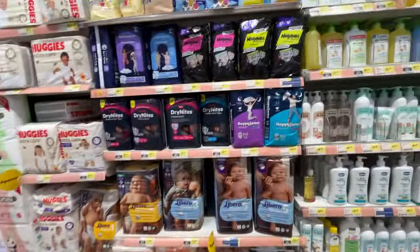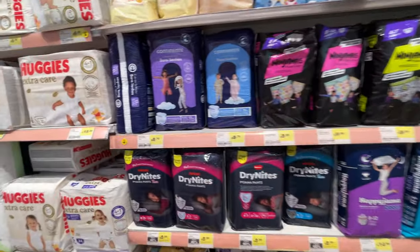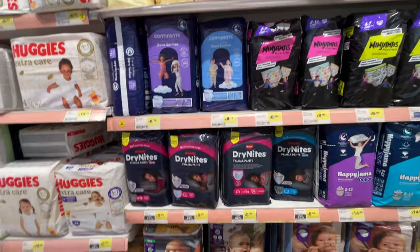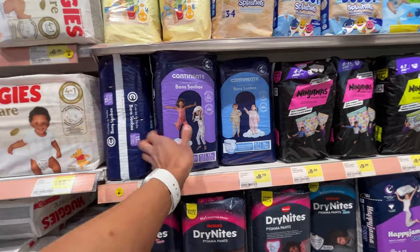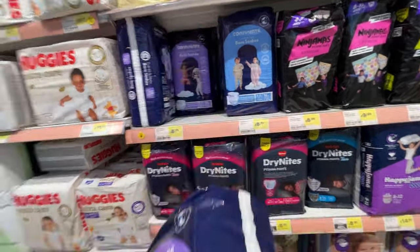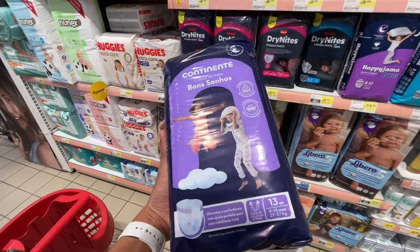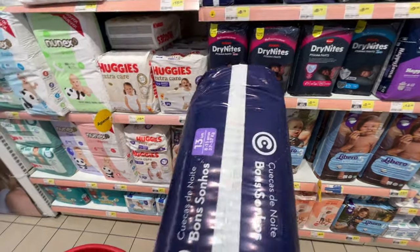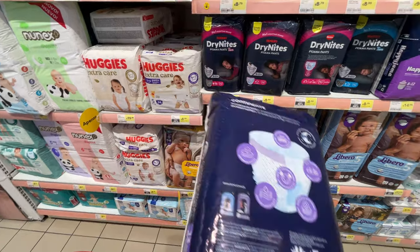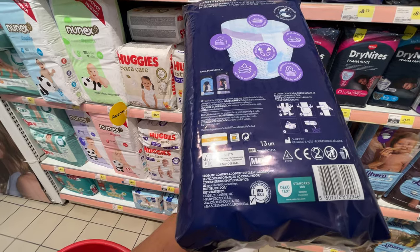I have no idea what is the difference. The pajamas - they have llamas! There is a Continent brand. Continent Cuecas de Noite, Bon Sonos. Eight to fifteen years. They have a nice design.